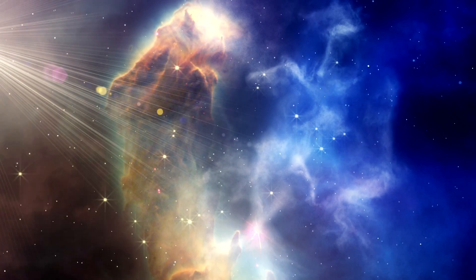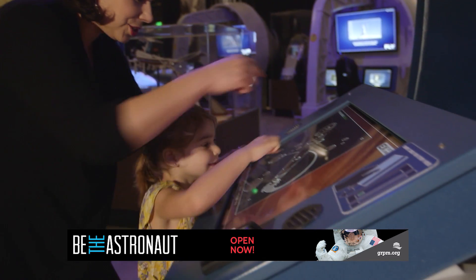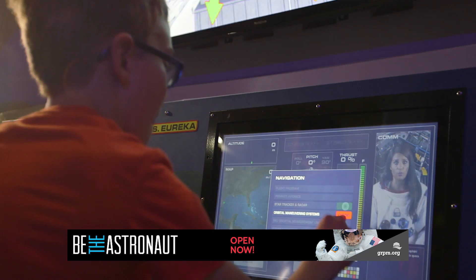Explore the challenges and excitement of spaceflight and be the astronaut. Jump into a simulator pod and use touchscreens and video game technology to fly a spaceship, pilot a lander, and drive a surface rover.